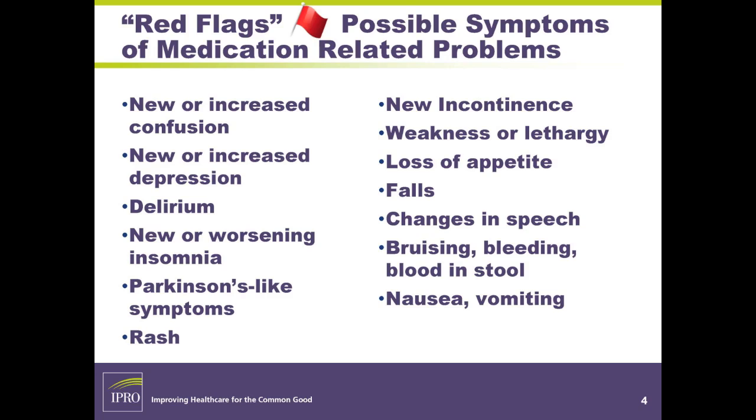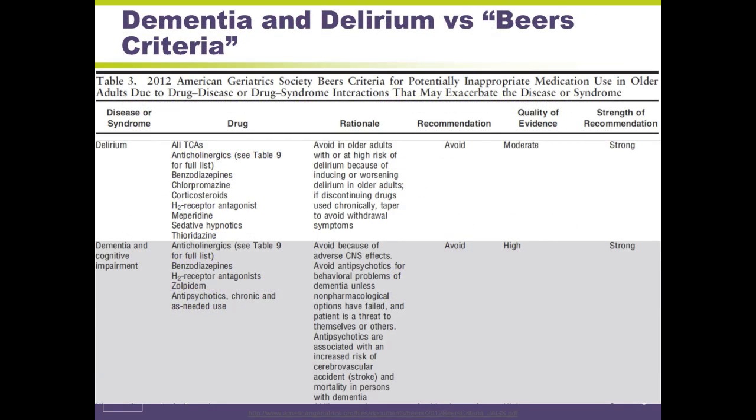I would recommend that you look at your care plans and have these red flags included — has anything happened to the resident that could indicate a drug-related problem? This is directly from the new Beers List, which came out in 2012. It's the American Geriatric Society criteria for potentially inappropriate medication use in older adults due to drug-disease or drug-syndrome interactions that may worsen or exacerbate the disease or syndrome. These documents are free and available in the resources provided in your folder of safe medication use resources.